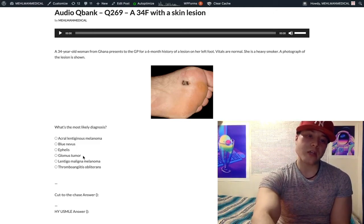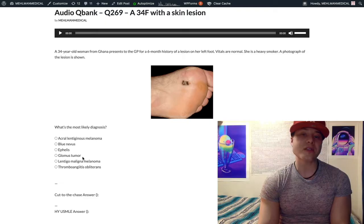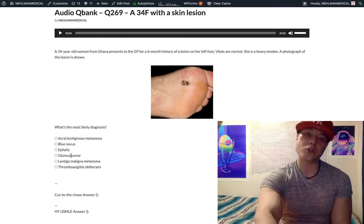Choice D: glomus tumor — wrong answer. This is an interesting distractor, but I have seen it as a correct answer as well. A glomus body is a modified smooth muscle cell in the nail beds that helps regulate temperature sensation. In colder temperatures, glomus bodies help induce vasoconstriction of the distal vessels. So you might get a glomus tumor and they want you to know it's derived from modified smooth muscle cells that regulate temperature sensation. It's a rare diagnosis, and if it ever shows up you'll be able to easily eliminate the other choices.